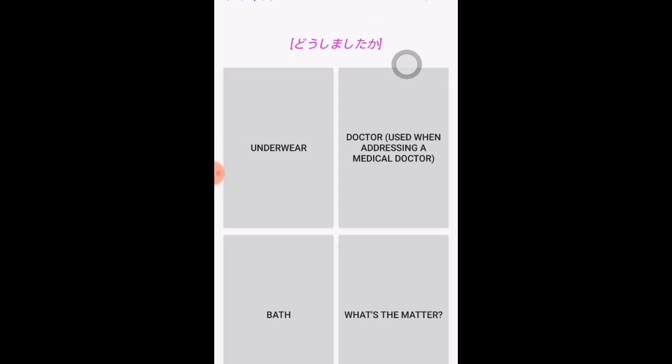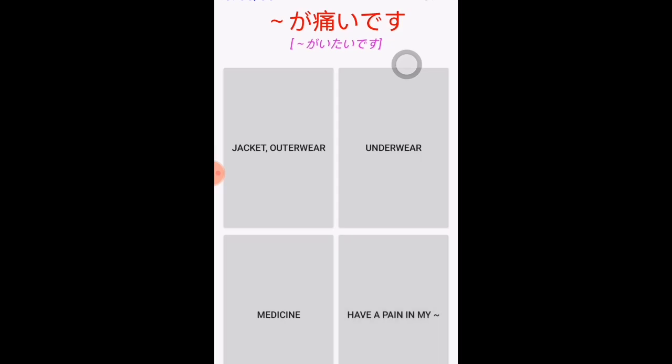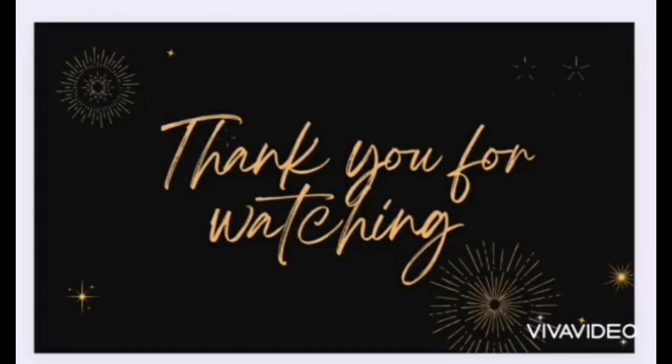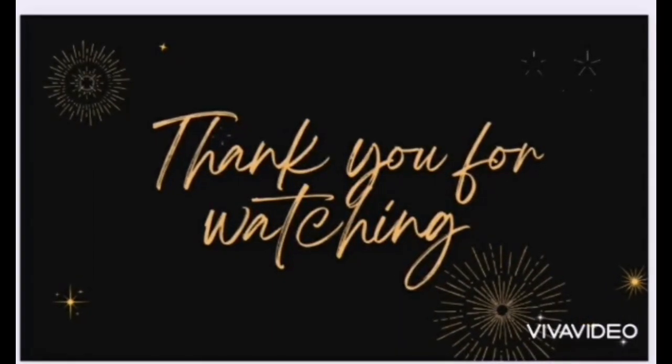'Dōshimashita ka' — the 'ka' at the end indicates a question in Japanese. 'Dōshimashita ka' is usually used to ask what's the matter, especially for sick people. 'Itai' means pain. In the expression 'nani ga itai desu ka,' we are asking where it hurts. 'Nodo' is a part of the body — where we usually have pain when we have a cold or flu — and 'nodo' means throat.